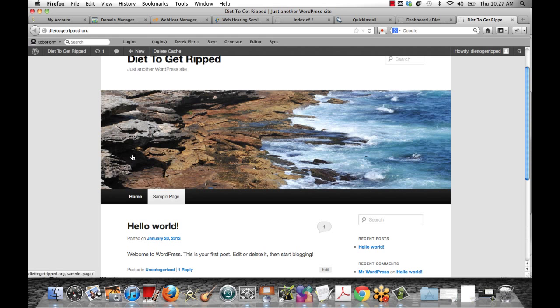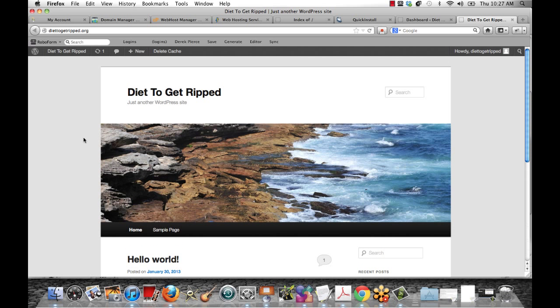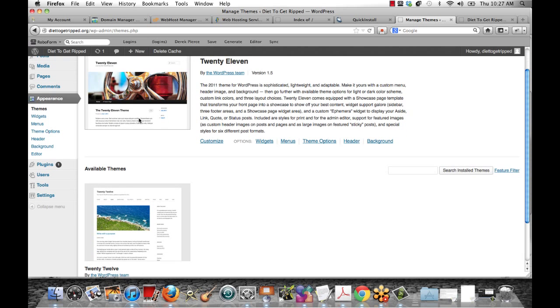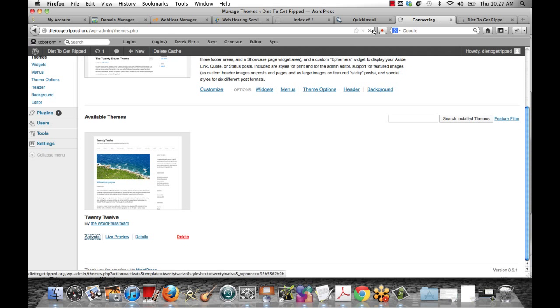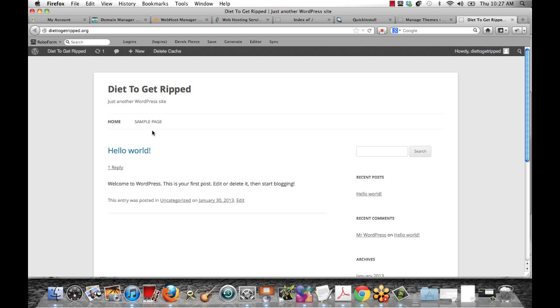You're going to have the sample page and the hello world post. Now all you have to do from here is customize your site, and the way you do that is through themes and plugins. What themes allow you to do is change the appearance. When you install a theme, go to Appearance and it gives you the option to install themes. You can see two are automatically installed with WordPress. Click Activate and it will completely change the look of the site.